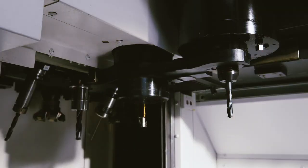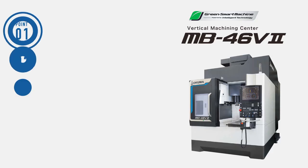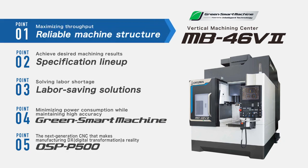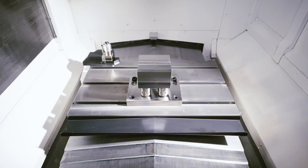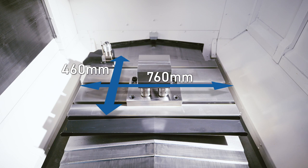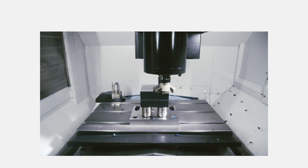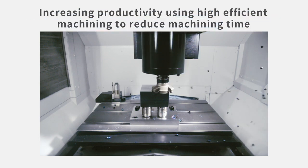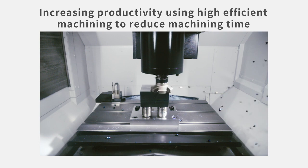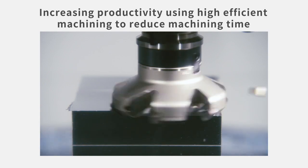The machine has been reborn as a green smart machine that achieves high accuracy, high productivity, and commits to decarbonization. MB46V2 is a vertical machining center with a table width of 760 mm and a length of 460 mm. It comes with a powerful standard spindle that has an output of 22 kW and 199 Nm of torque, enabling highly efficient machining that shortens machining time and increases productivity.